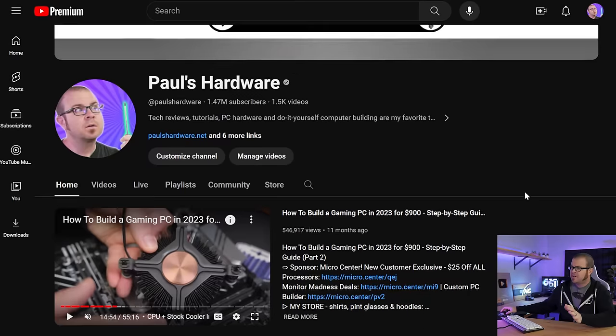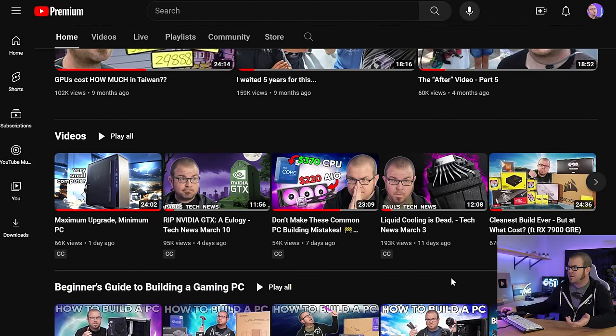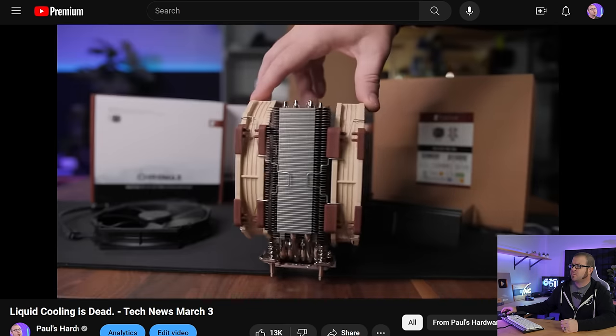And yes, this is going to be somewhat of a rebuttal, or at least somewhat related to my recent tech news video titled 'Liquid Cooling is Dead.' And that title, which yes, is a little bit leading, but also worked really well because the video performed well.